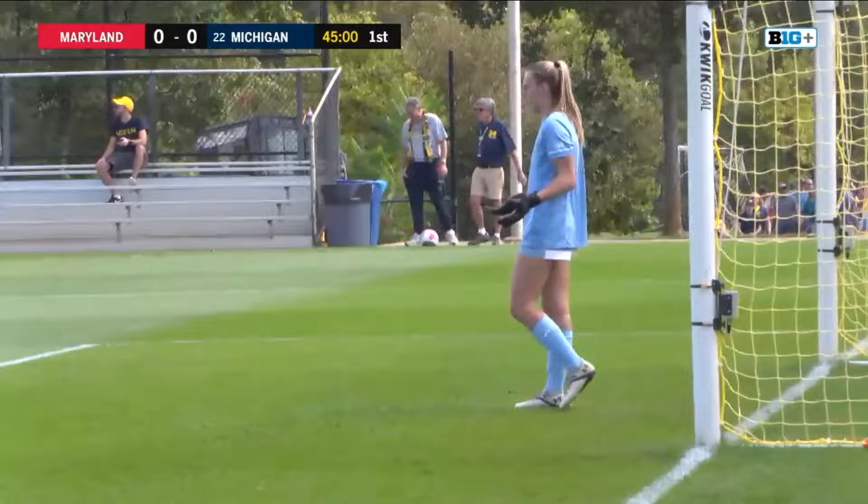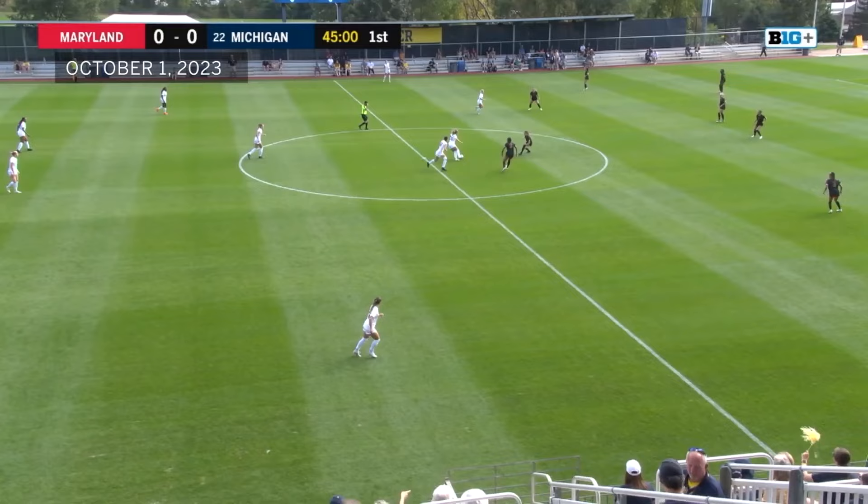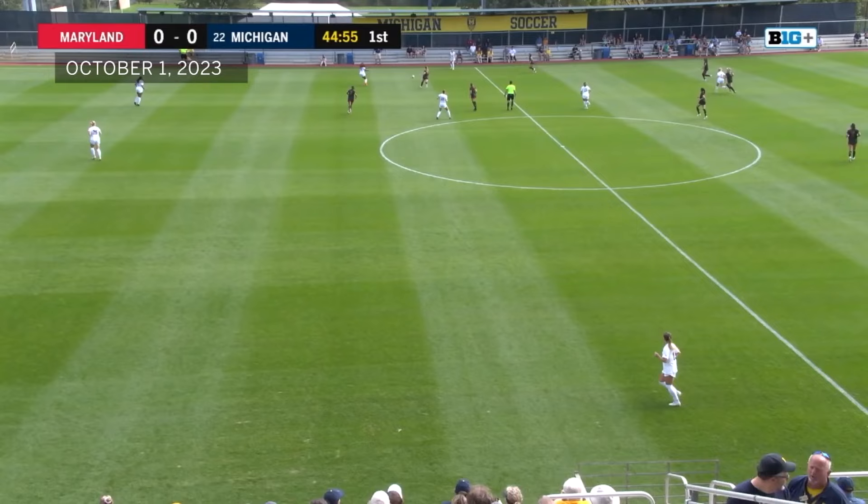Take a look at Liz Beardsley in goal for the Terrapins as Michigan will be in the home whites and Maryland in the visiting darks. We are off and running here at University of Michigan Soccer Stadium.